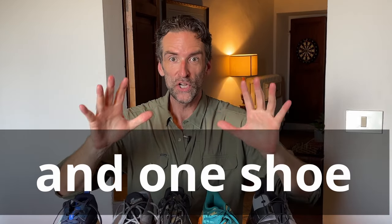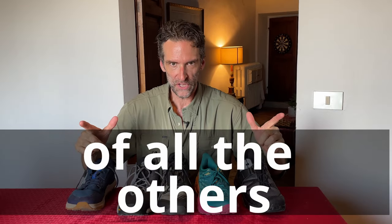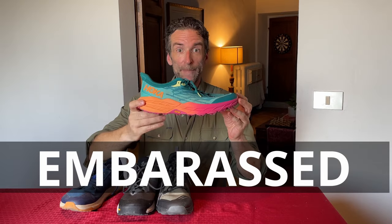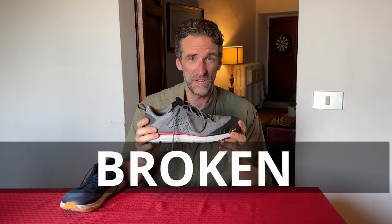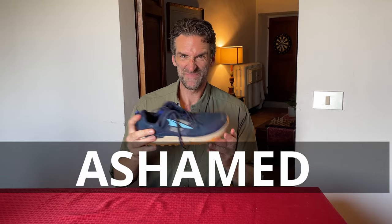I've tested a lot of hiking shoes and one shoe crushes the spirit of all the others. Humiliated. Embarrassed. Broken. Ashamed. Hey, Alan Earhart here with Dusty Hikers, the channel where I go on hiking adventures and test some of the best hiking shoes on the planet.